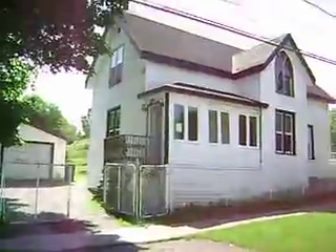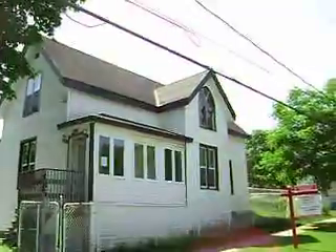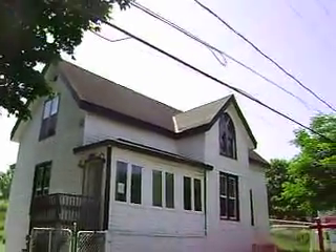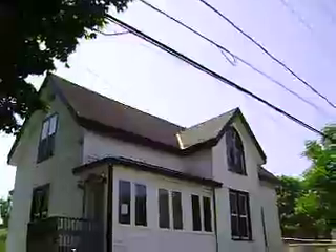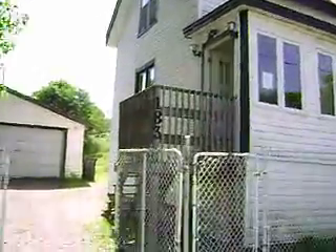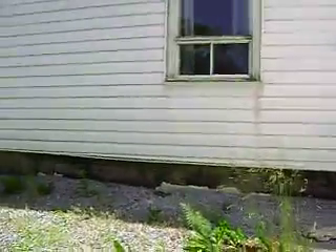The property has chain-link fence all the way around and does have a detached garage. The roof on the front looks like it's been upgraded within maybe ten years, but the garage needs a new roof. The back of the house probably needs a new roof as well. Nice big maple trees here. The foundation is poured concrete all the way around, so I have nothing negative to say about that.